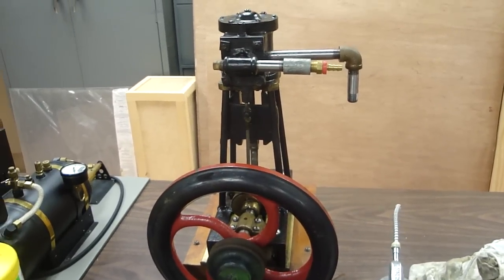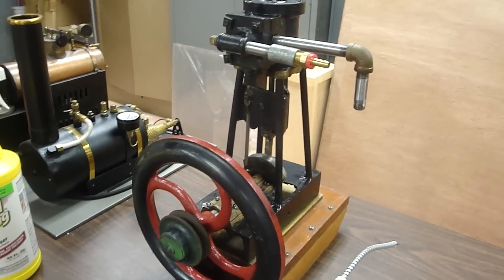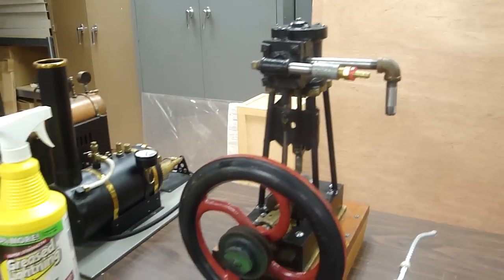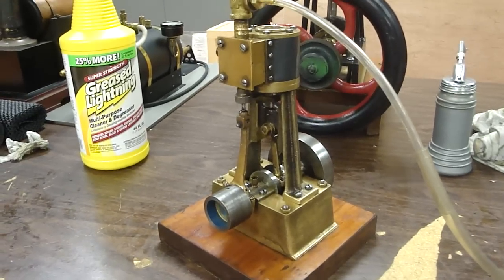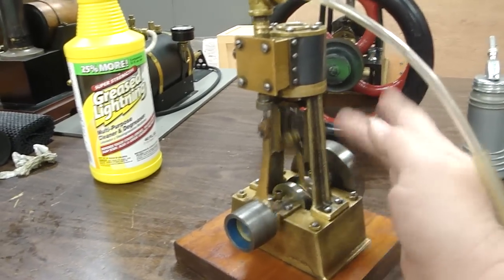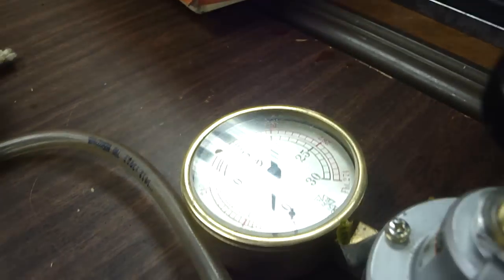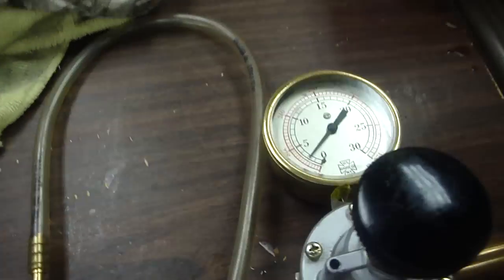As you all know, this was the wrong engine that arrived last week, and now the right engine has arrived — and it's a gem. There it is, running on about two pounds of pressure, 2 psi.